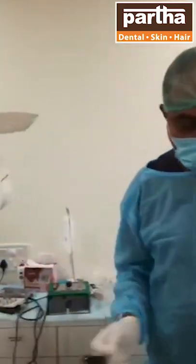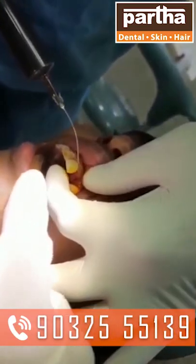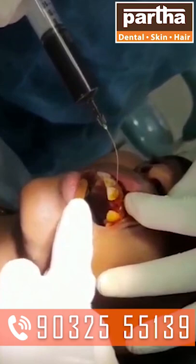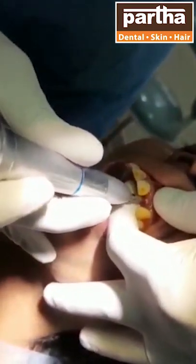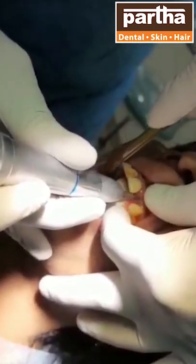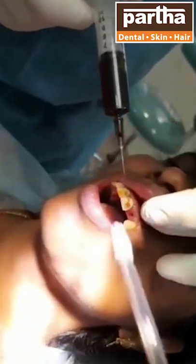The patient has been already anesthetized. I am just cleaning the area where I am going to place the implant with a betadine solution. Once again I am going to clean the area with a betadine solution.